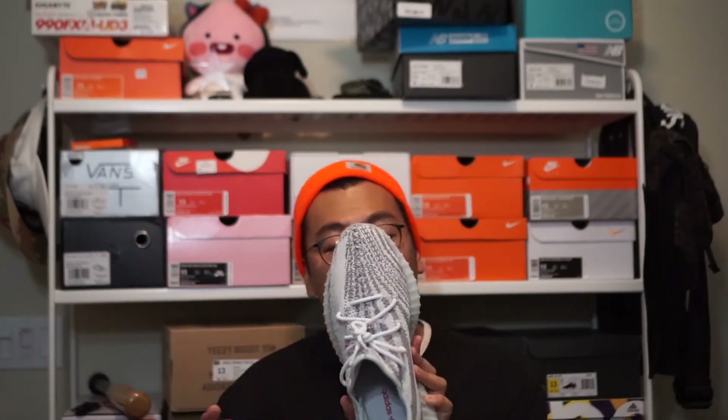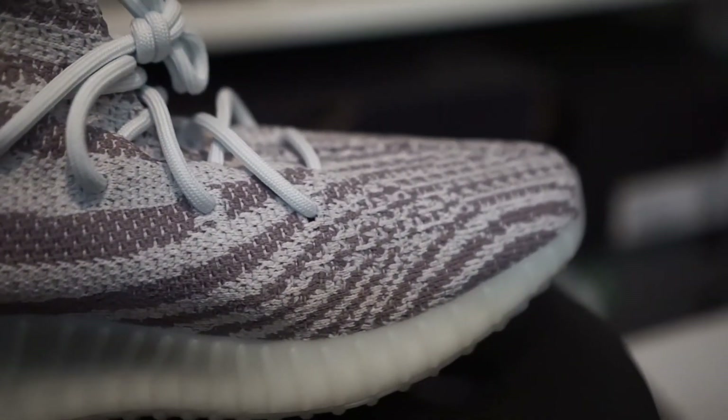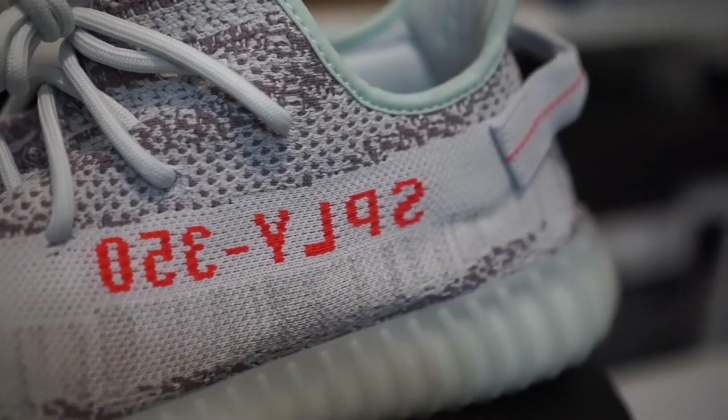So let's talk about the upper. The Primeknit upper consists of two different colors — a light gray and a light blue tint. The two intertwine together to create a very cool bluish-gray heathered effect that works really well. On the medial side you see the classic 350 V2 swirl pattern. Flipping the shoe around, you have the stripe with the 'Supply 350' lettering in a bright orange color, which adds a nice pop and contrasts really well with the light blue hue of the shoe.